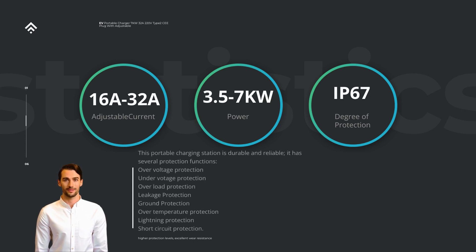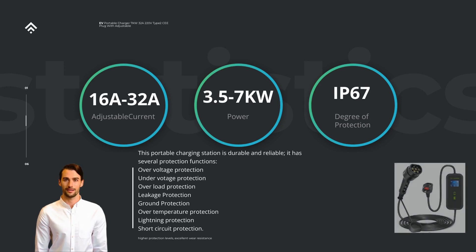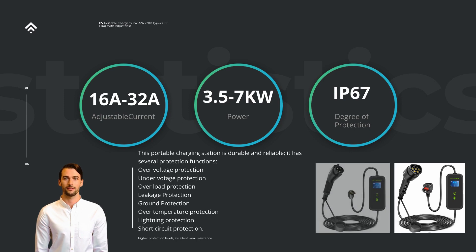With its high power output and portable design, this charger offers fast and convenient charging solutions for EV owners. At the heart of this charger is its 40A rating, which signifies its maximum current output. This allows it to deliver a robust 9.6 kW of power, enabling faster charging times compared to lower-rated chargers.